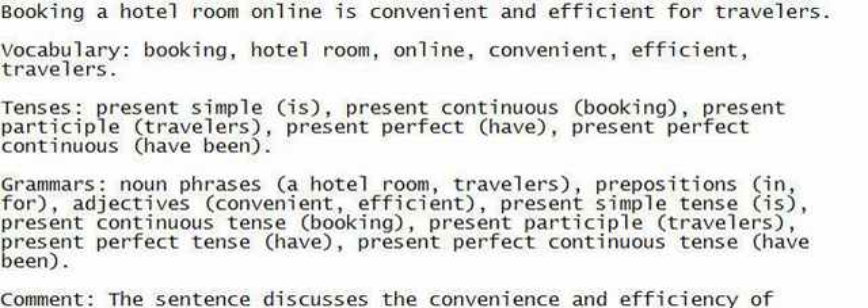Tenses — Present simple: is. Present continuous. Booking: present participle. Travelers: present perfect — have; present perfect continuous — have been.